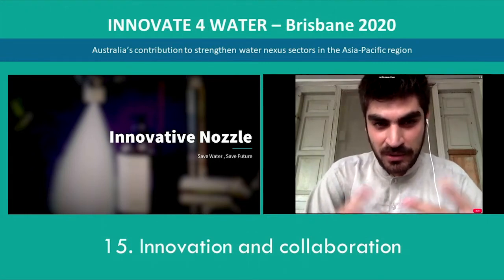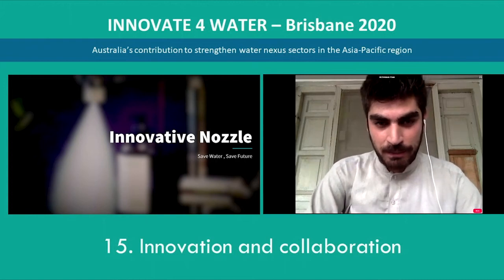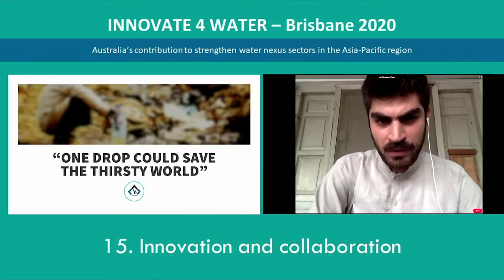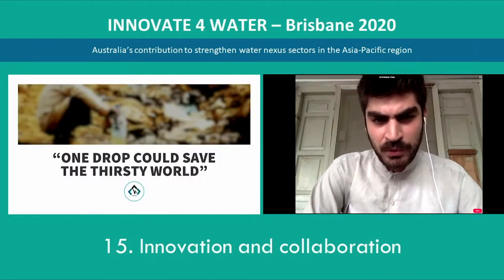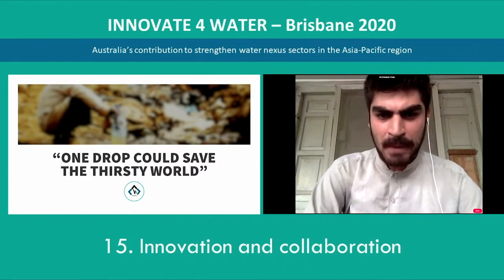Good morning to all the members who are participating in this prestigious e-water event. This is me, Ali Rehman Khan, founder and CEO of Innovative Nozzle. Before moving further, I would like to share this quote, which conveys a very deep message: each drop you waste is counted. Save water, save future.